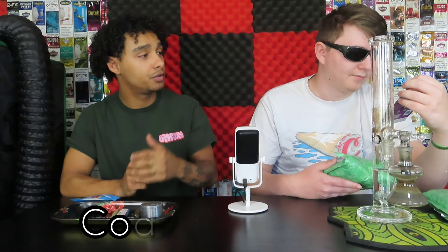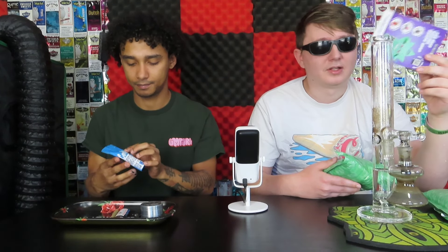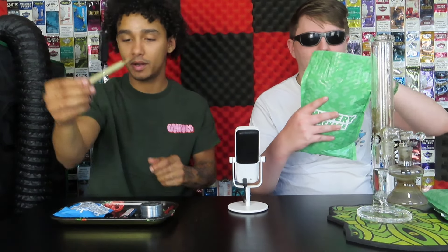Make sure to use code HOTBOX and get a discount using all their products. We'll leave a link in the comments. They also have an app that's really cool, and you can get a free gift every time you order something from their app.